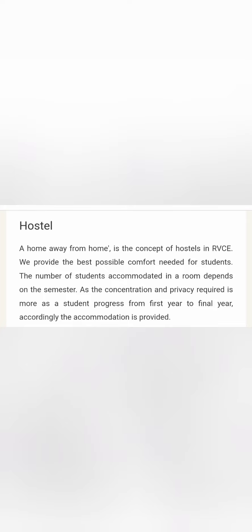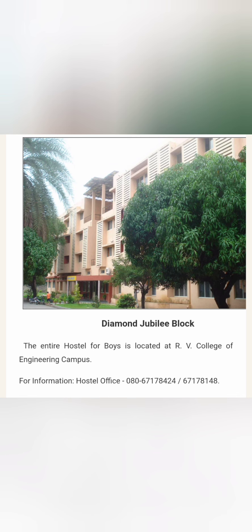If you see the hostel facilities at RVCE, they have student accommodation which depends on the semester. The nature of sharing will be based on the semester — initial first year students will have more sharing, but as students move towards the final semester, the sharing will be reduced and they may be provided an individual room.